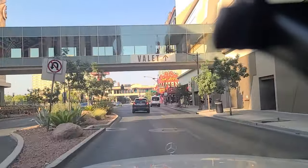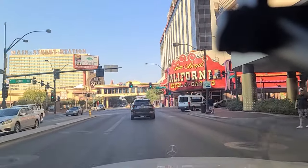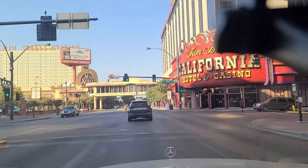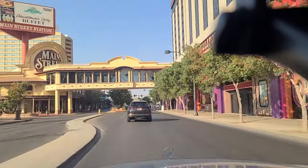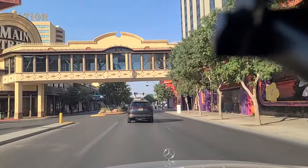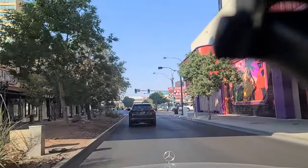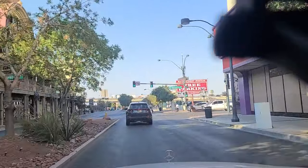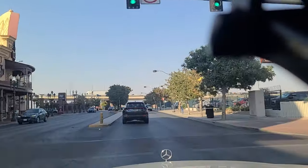We come up here to Sam Boyd's California Hotel and Casino on the right. This is Ogden. And then Main Street Station right there on the left — casino. And you can see the traffic overhead on the overpass — that's Interstate 11, slash Interstate 515, slash US 95, slash US 93.